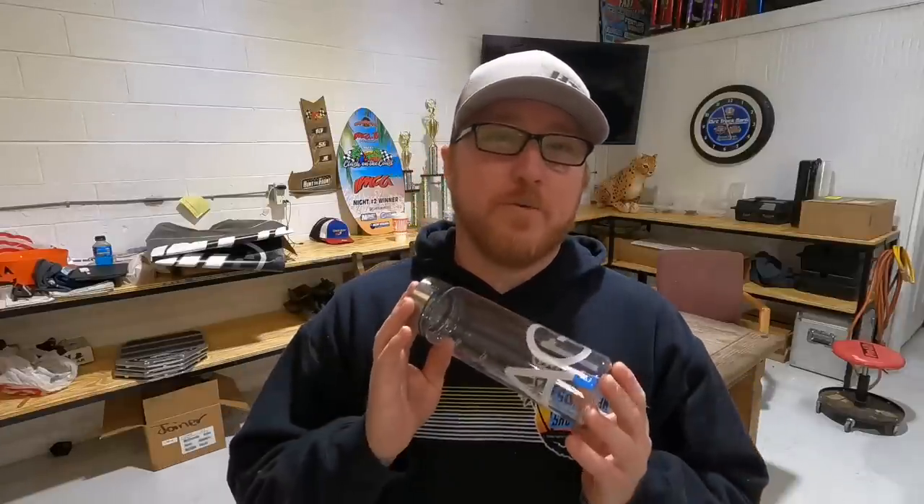Before we get started working on race cars, I want to tell you about AG1 by Athletic Greens. You guys know that we live a pretty hectic lifestyle. We don't always eat the best and we stay on the go. We don't get as much sleep as we should.